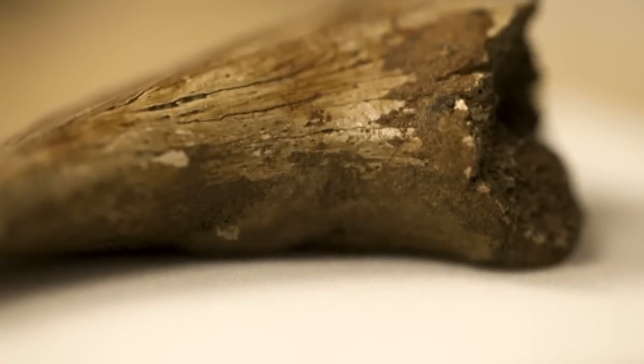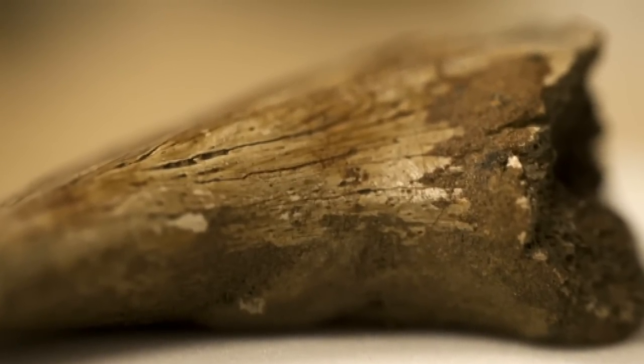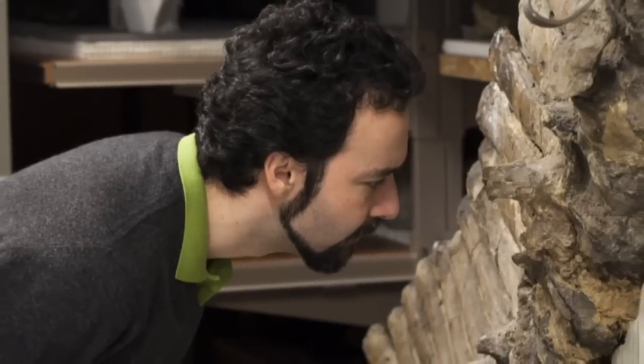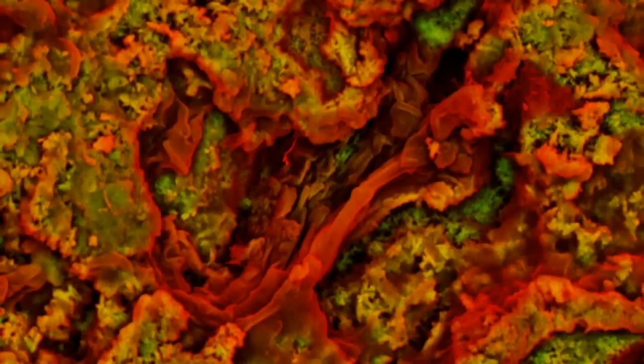The eight fossils analysed have spent more than a century at the Natural History Museum. The scientists say they still need to do more research to confirm what they're seeing are indeed red blood cells and collagen fibres, and to find out how widespread this sort of soft tissue preservation might be in other dinosaur fossils.